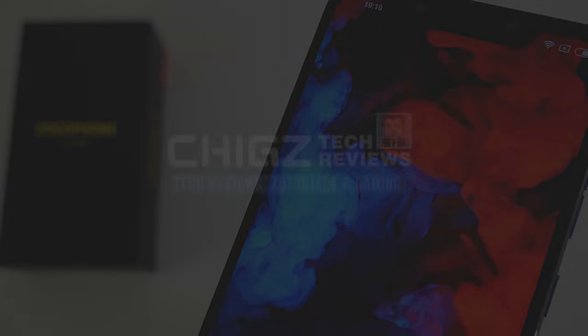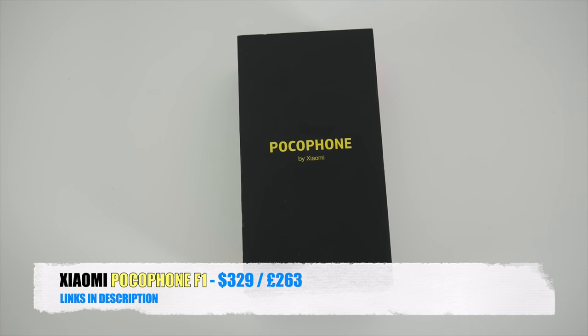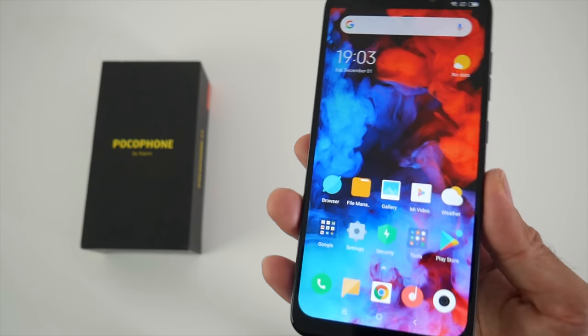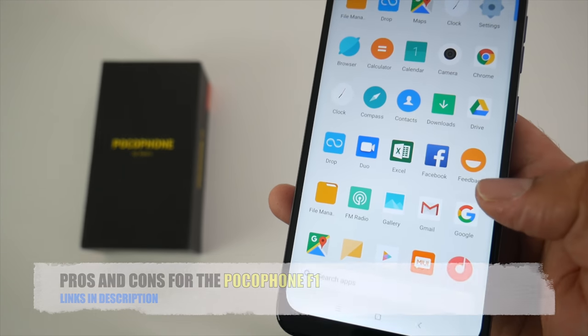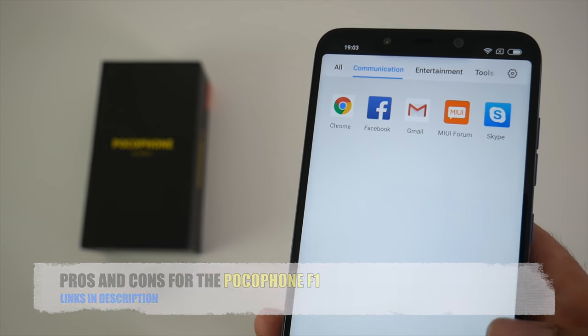What's up guys, Chig Zee from Chig's Tech Reviews. So I've been using the Pocophone F1 for just over one week as my daily driver. Now there are quite a few things that I did like about this smartphone and a few dislikes. So today I bring you my pros and cons for the Pocophone F1 by Xiaomi.